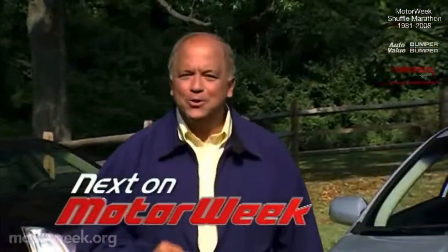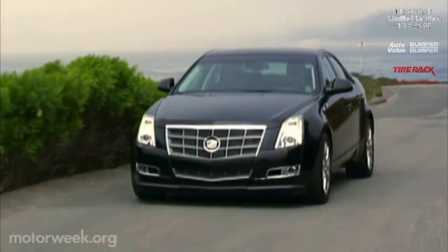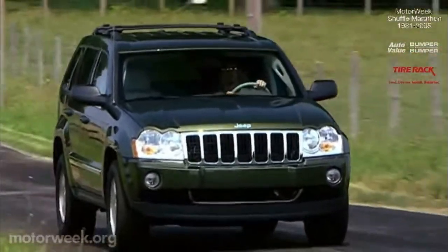I hope you'll join us next week for more Motor Week, when we'll test the all-new second-generation Cadillac CTS sports sedan, and ride in diesel style in Jeep's Grand Cherokee CRD. I'm John Davis. We'll see you then.